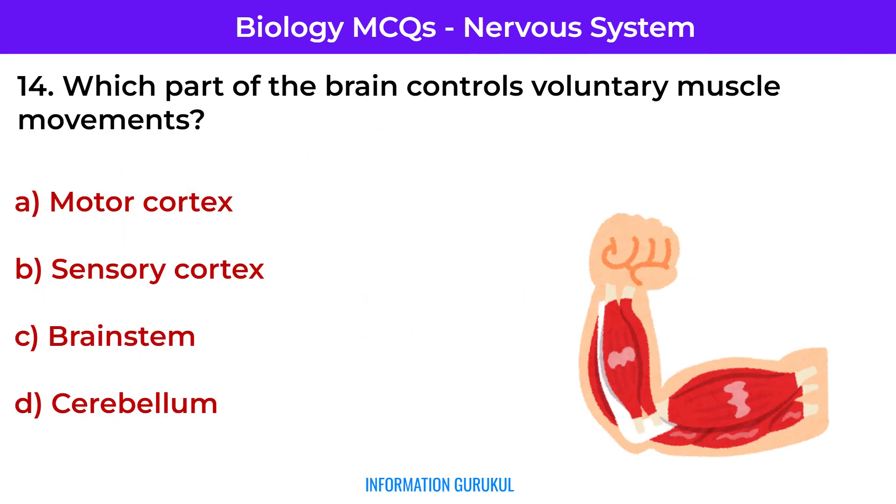Which part of the brain controls voluntary muscle movements? Motor cortex — located in the frontal lobe, it initiates voluntary movements.